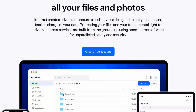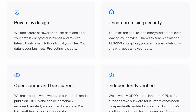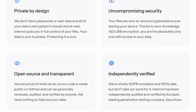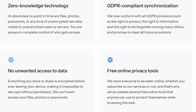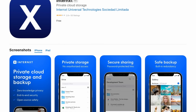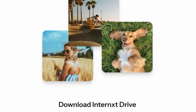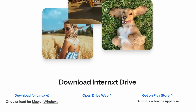This video is sponsored by Internext, one of the best secure, private, and open source solutions for cloud storage. Internext lets you safely store and share files and photos, and your data is protected from prying eyes because they prioritize your privacy with end-to-end and zero-access encryption, meaning that only you have access to your own information. They're committed to comply with the GDPR, and they have iOS and Android apps plus desktop clients for Linux, macOS, and Windows so you can integrate Internext into your daily workflow.